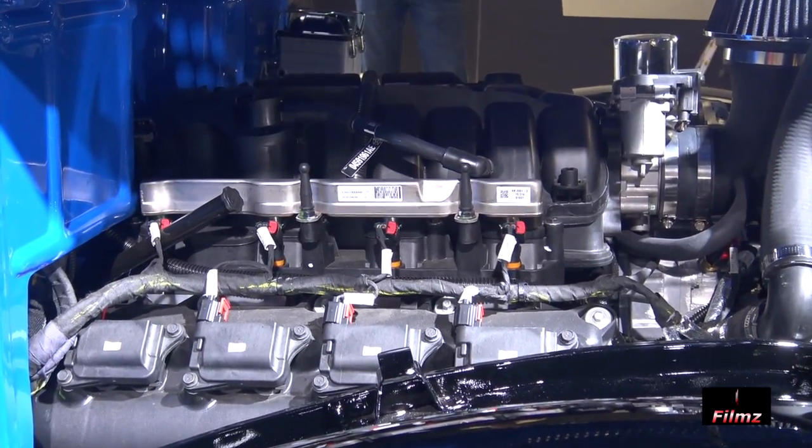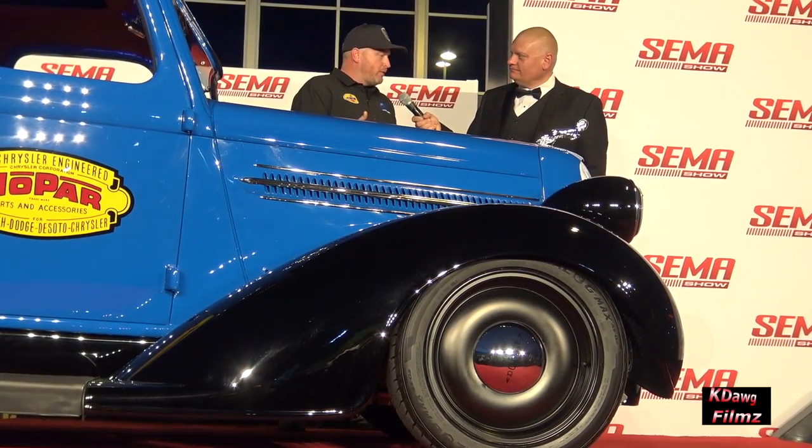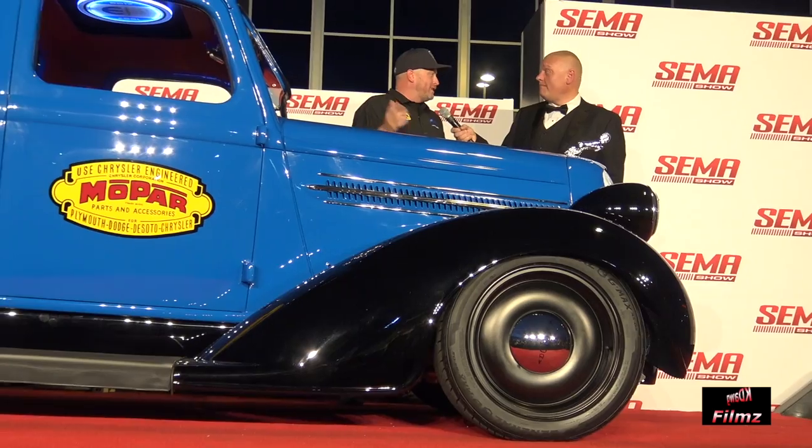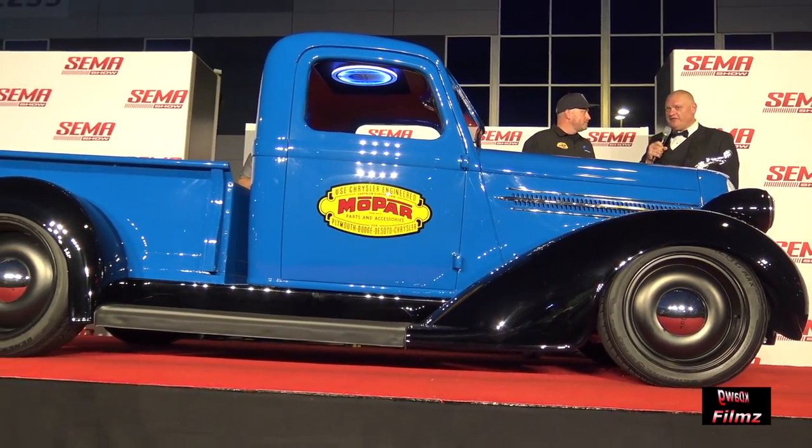Tell me about the chassis on the truck — it sits beautifully. We just started with a couple of mandrel bent frame rails and then it went on the jig from there. Just a complete custom from front to back, we built the whole thing.